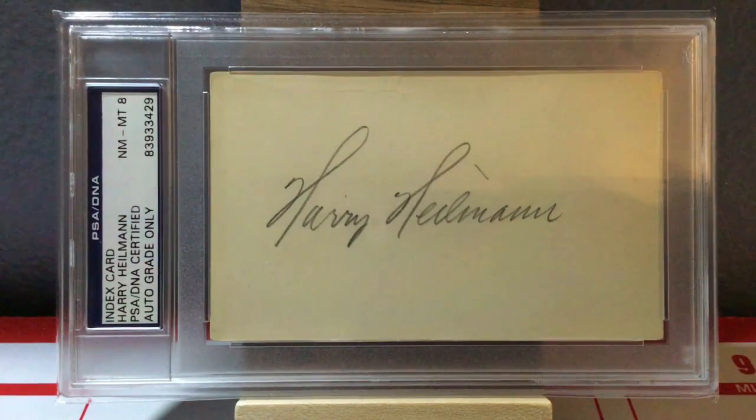Next up is this beautiful Harry Heilmann autograph. I just love the way his signature looks — if you don't know who he is, you need to go look him up, one of the greatest players ever. Look at those beautiful H's he made for his first and last name, and the looping signature — incredibly gorgeous. I don't know why this is a near mint to mint 8; it looks perfectly great to me. I wish PSA gave us a reasoning. Heilmann's autograph is highly sought after and really expensive — this one's about $1,000, give or take. I didn't pay that much; I got it a long time ago. There is Harry Heilmann.